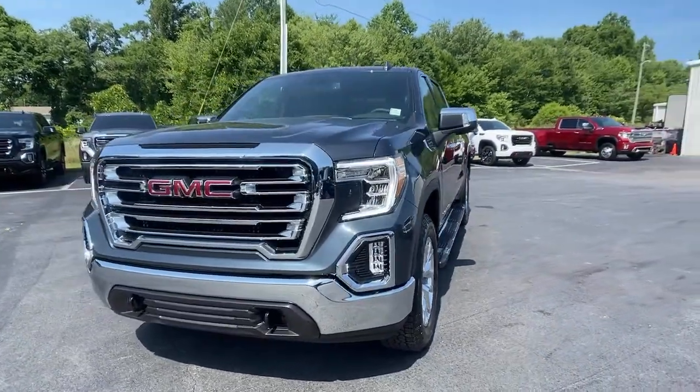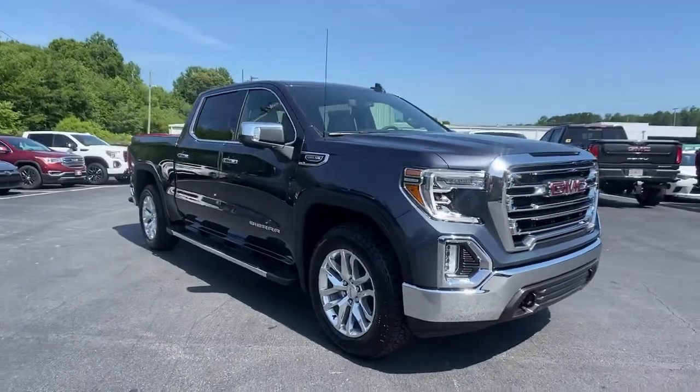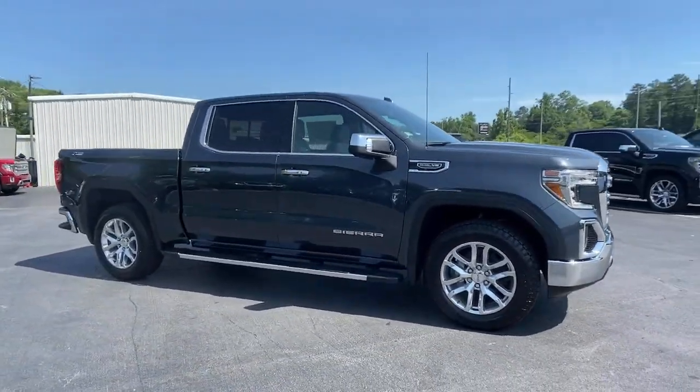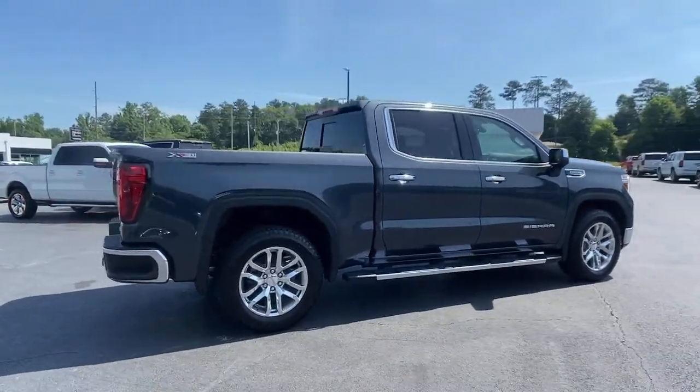Introducing the 2021 GMC Sierra. Now is the perfect time to start a fresh new chapter in your traveling life. Take a closer look at this vehicle. Its design and features represent an outstanding value.